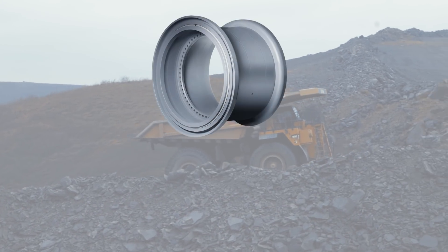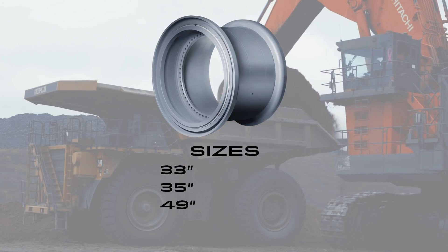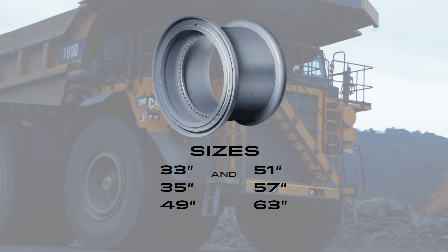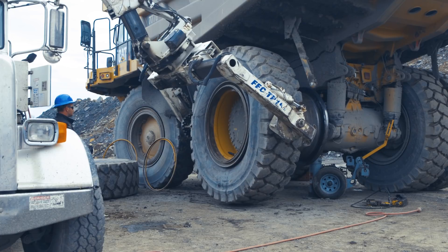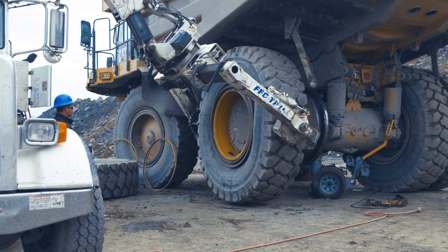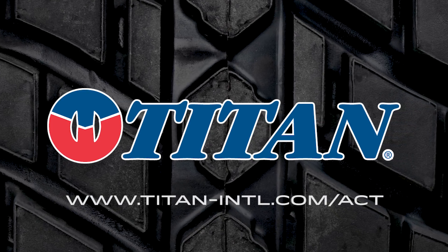The ACT wheel is available in 33, 35, and 49 inch with single-piece lock rings, and 51, 57, and 63 inch wheels to fit nearly any rigid frame dump truck. They're compatible with any brand of OTR tire, including Titan tires. Visit titan-intl.com for more information.